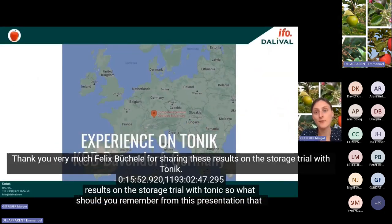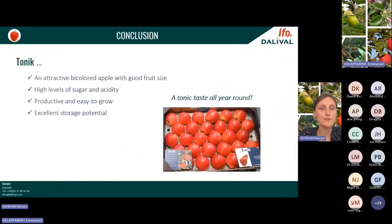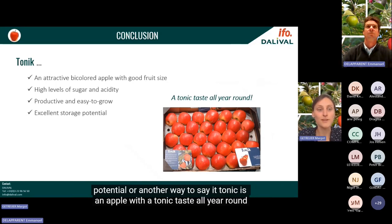Thank you very much Felix Bücheler for sharing these storage trial results on Tonic. What should you remember from this presentation? Tonic is an attractive bi-coloured apple with good fruit size, high levels of sugar and acidity, trees that are productive and easy to grow, and most of all an excellent storage potential. In another way: Tonic is an apple with a tonic taste all year round.